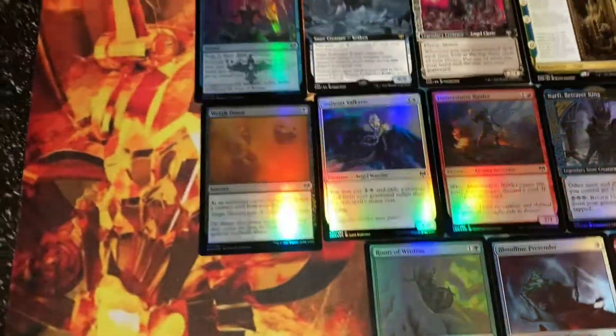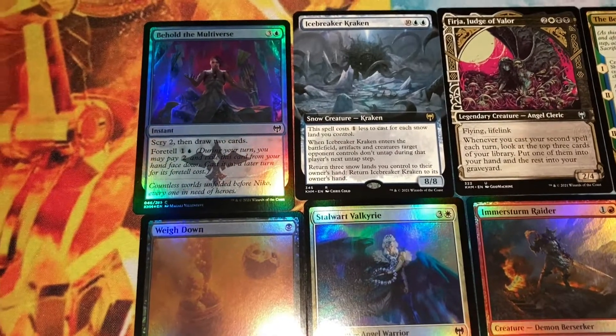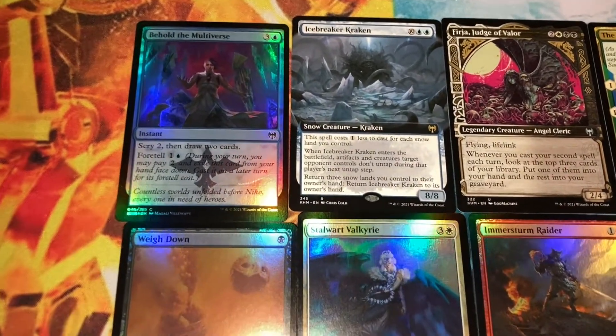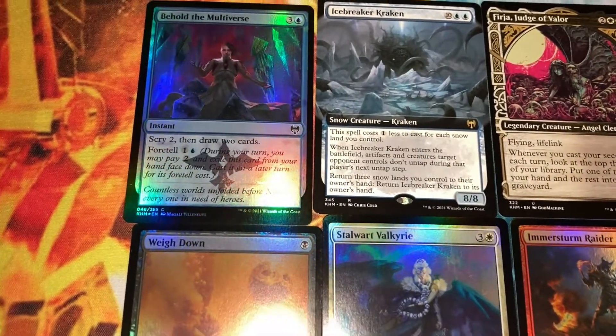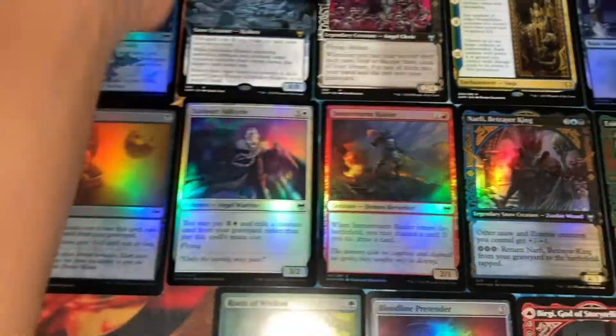Hey, what's up YouTube! If you haven't already, please do me a favor and subscribe — it helps the channel grow and it's motivating as well. I'll put all these pulls in the description. I opened up a Kautheim collector booster; it goes about $20.71 for a pack like this on Amazon.